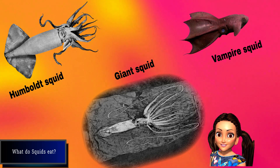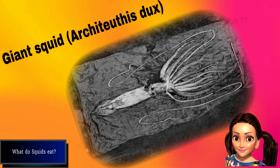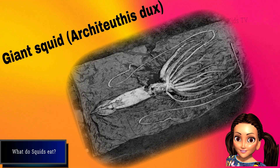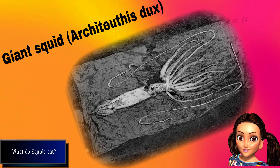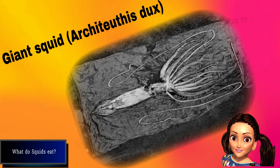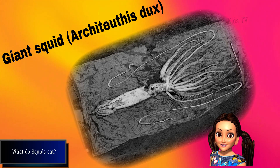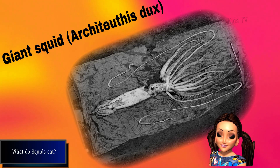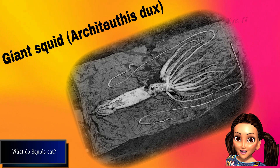The giant squid is one of the largest and most elusive animals in the world. It can grow up to 13 meters in length and weigh up to 900 kilograms. The giant squid feeds on deep-sea fish, such as lanternfish, and other cephalopods, such as octopuses and smaller squids. It uses its two long tentacles to grab its prey and bring it to its mouth.